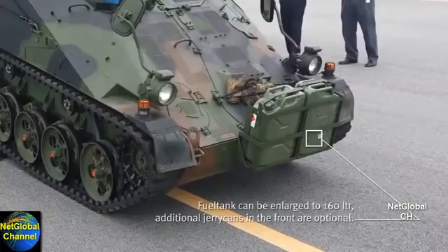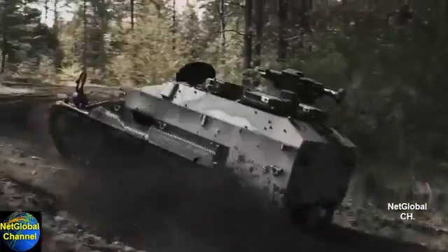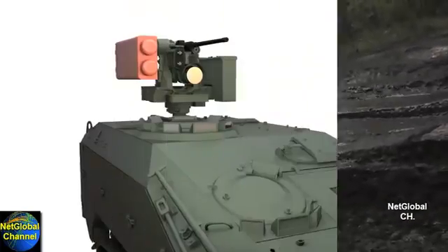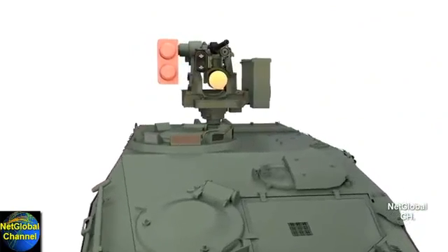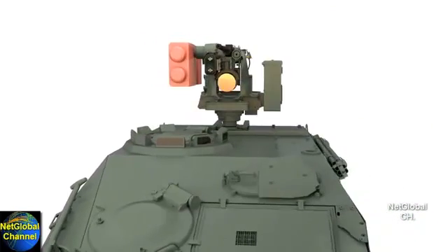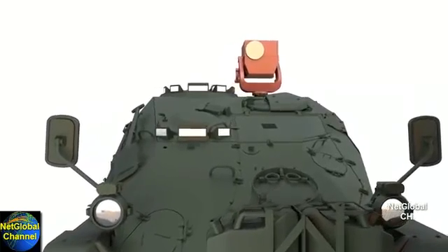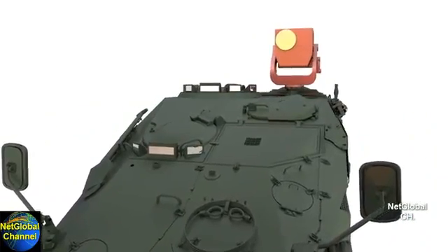It must have an operational range of 300 miles and be able to operate in any mix of terrain profiles. The vehicle must be capable of mounting a weapon system able to engage targets out to 1,000 meters. It must be capable of mounting the long-range advanced scout sensor system, LRAS3.